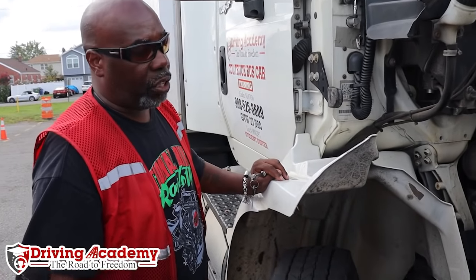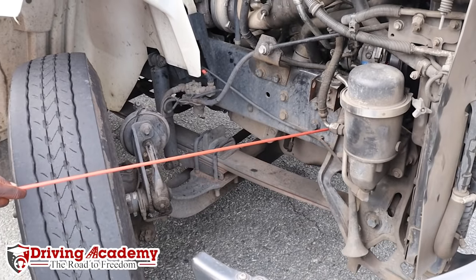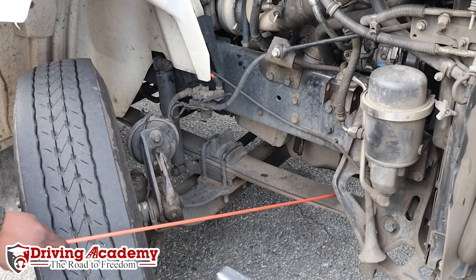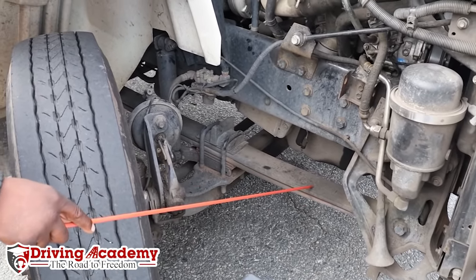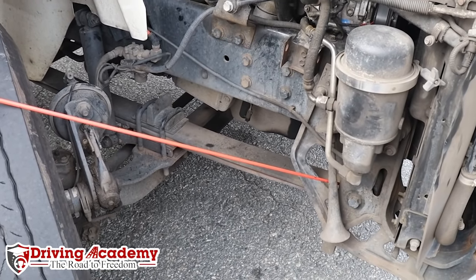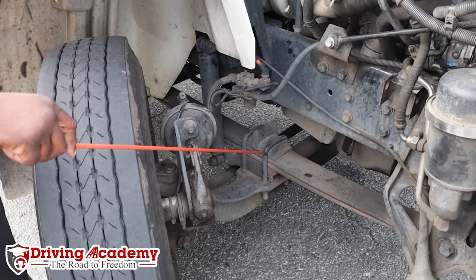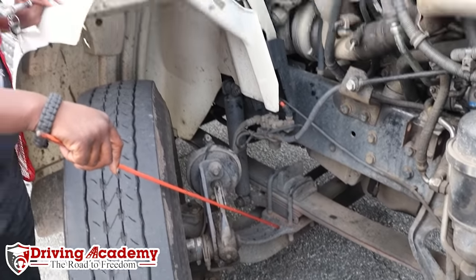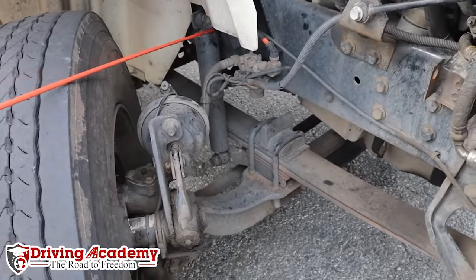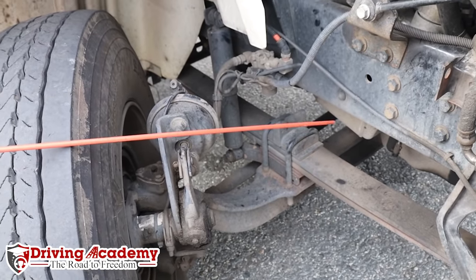Let's start with the suspension. This is my spring hanger — it should not be cracked or broken, and should be securely mounted to the frame with no loose or missing bolts. It's holding up my leaf springs, which should not be missing, shifted, cracked, or broken. Inside where the leaf springs meet, there are bushings that should not be missing or damaged. Holding my leaf springs down are U-bolts — they should not be broken, loose, or missing, and they are securely mounted to the axle. Right next to my U-bolts is my shock absorber, which should be secure with no leaks, and it has bushings in the top and bottom that should not be missing or damaged.